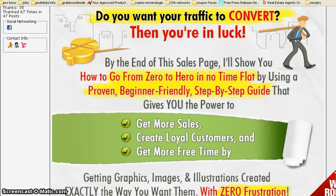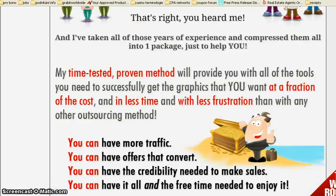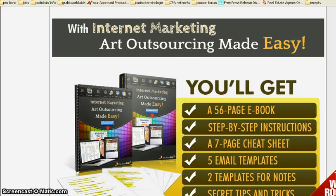Because this beginner friendly guide teaches you how to get more sales, how to create loyal customers and get more free time by outsourcing graphics, images and illustrations exactly the way you want them and with zero frustration. Now, what do you get inside internet marketing art outsourcing made easy?